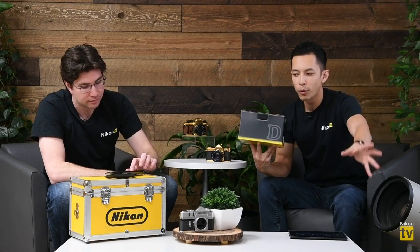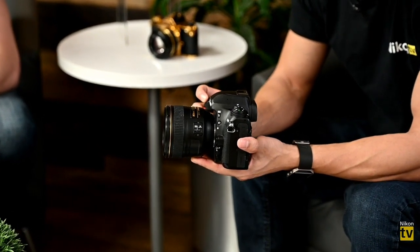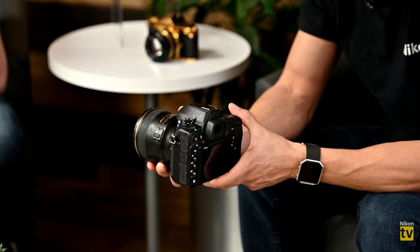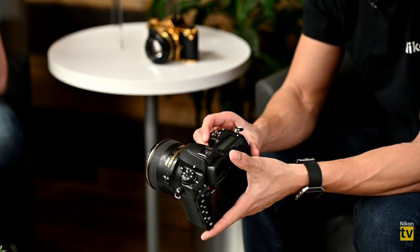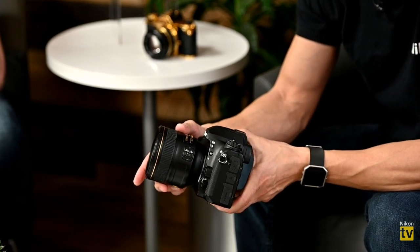Shifting gears — we're going to talk about another product released at CES. This is the D780, a successor to the D750. At first glance the megapixels are the same at 24, but this is a brand new sensor — it's using the Z6 sensor. The ISO goes up to 51,200, which is two stops higher than the native ISO of a D750. Everything you loved about the D750 has essentially been put on steroids.